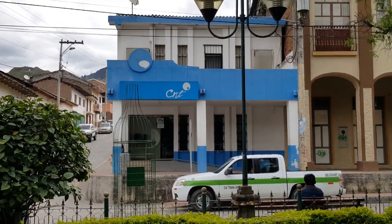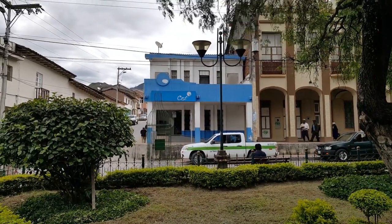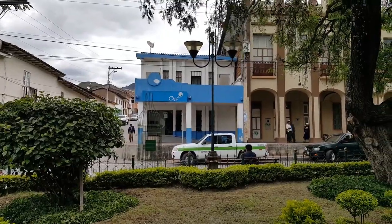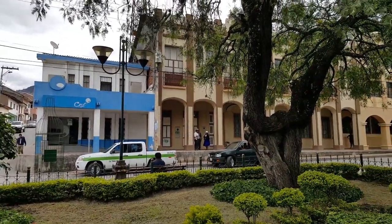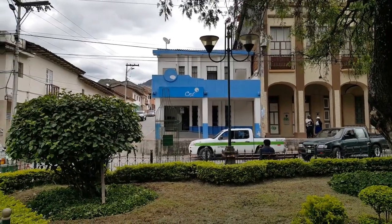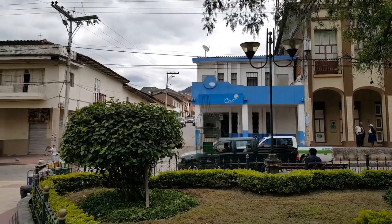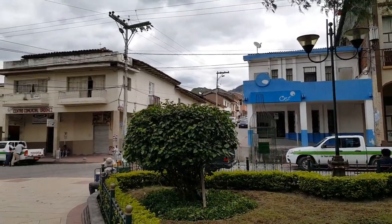This is the CNT — it's right on the corner of the park, and this is where you get internet and really lousy cable TV with almost no English. Direct TV is better than that, but as I mentioned in another video, you want Kodi, because then you get everything — it's free and in whatever language you want.